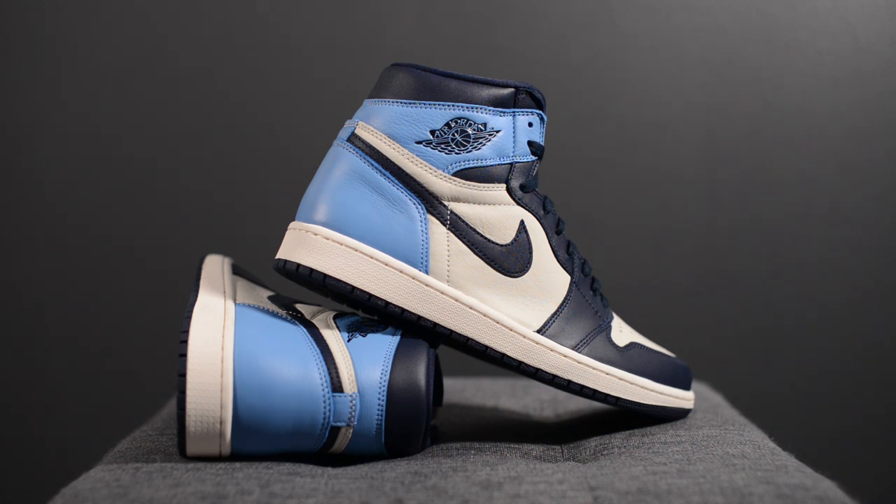From a comfort standpoint, nothing crazy here — this fits and feels exactly like all my other Air Jordan 1s. It's going to give a ton of ground feel and feel very stable, but don't expect anything in terms of plushness or softness.